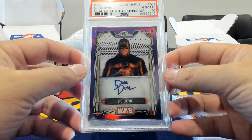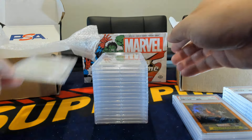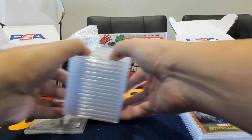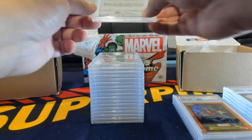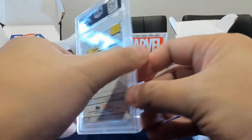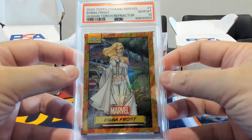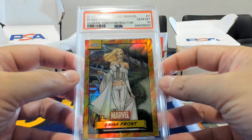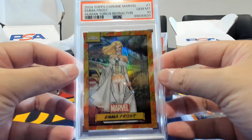Now here's one we'll save for last — that's the biggest card in this submission. On to Emma Frost — the lovely Miss Frost — and this one is a Human Torch parallel, and it is a gem mint 10. Very good to see — gold or better especially with these themed Marvel parallels, this one being the Human Torch. Hot card for a hot character.